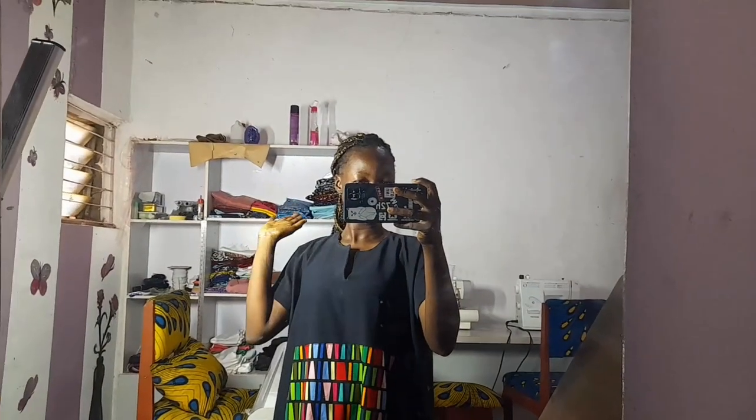That's all for my workspace tour. I'll catch you guys in my next video. Have a beautiful weekend — bye!